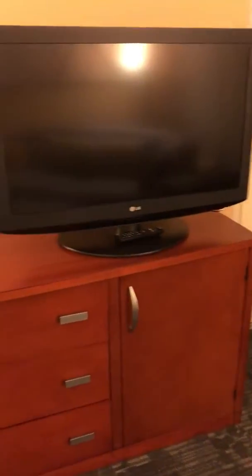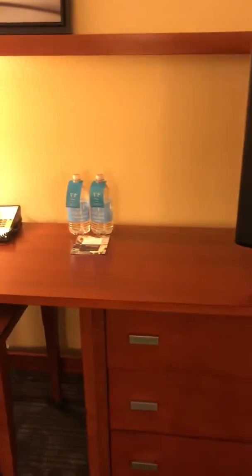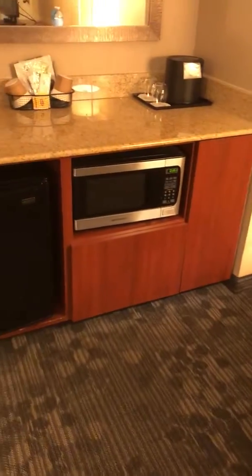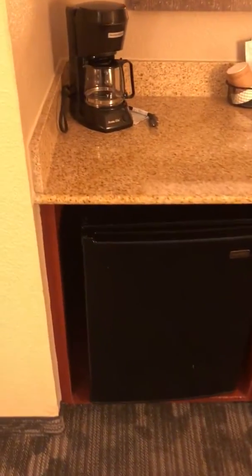There's a second TV, two complimentary bottles of water, a desk, microwave, mini fridge, and coffee pot.